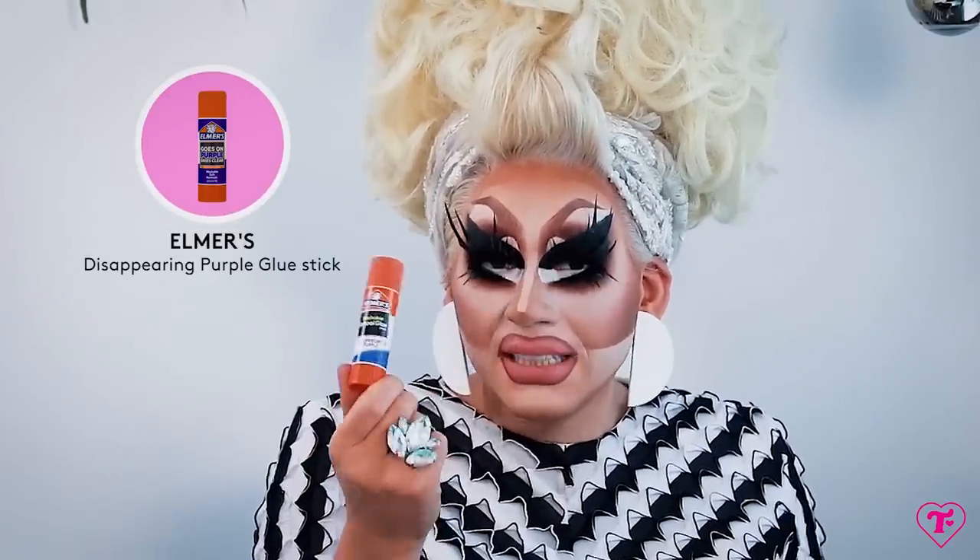We'll just go in order of the way I do my makeup. The first baggie — this bag has little bags in it. If you ever watch me do my makeup, the part that takes the longest is actually the foundation, and I use a lot of different things. I always start my makeup with glue stick — Elmer's glue all. Drag queens basically live on this, and unless you have this exact brand you really can't cover your eyebrows. I've been using this for 12 years.